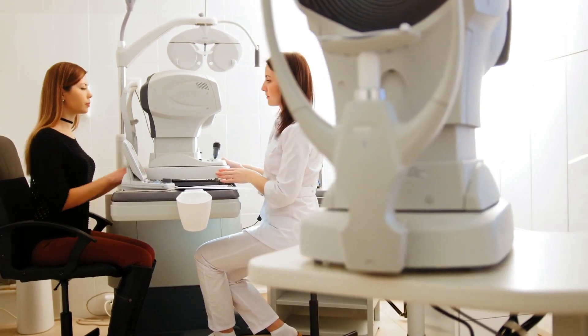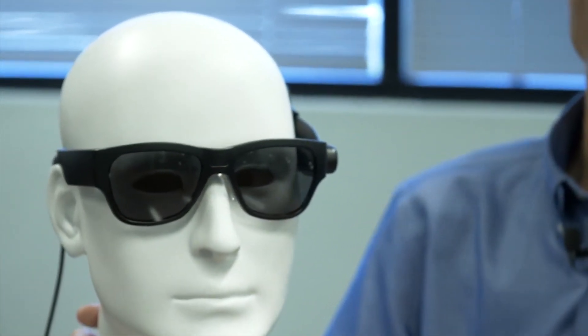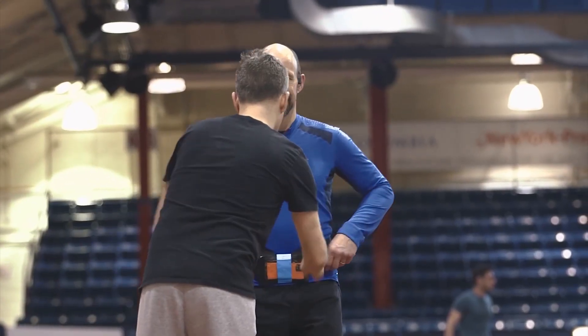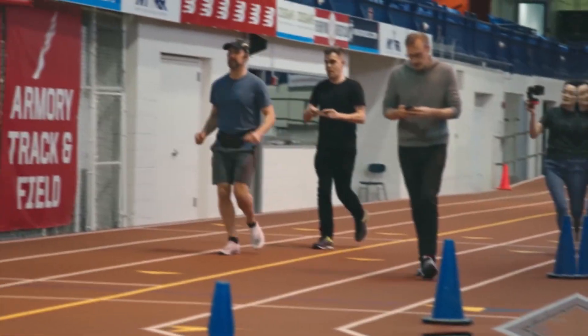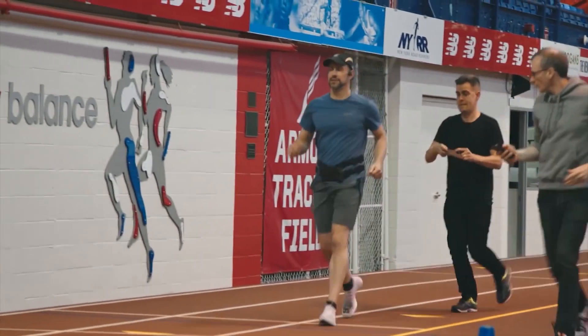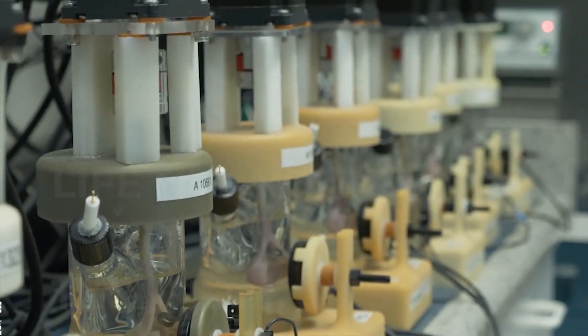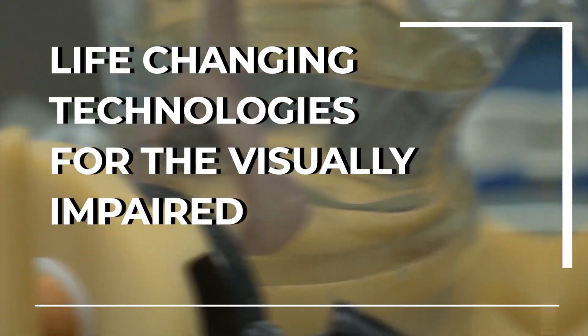Low vision affects an estimated 12 million people 40 years and older in the United States. This is often caused due to issues such as muscular degeneration, glaucoma, retinous pigmentosa, and diabetes-related eye diseases. These visual impairments can have a big effect on people's everyday lives, but with developing technology, there are new ways to help with these eyesight problems. These innovations are able to help people with vision problems perceive their environments better and, overall, live more of an independent life. In today's video, we will be going over some of these life-changing technologies for the visually impaired.